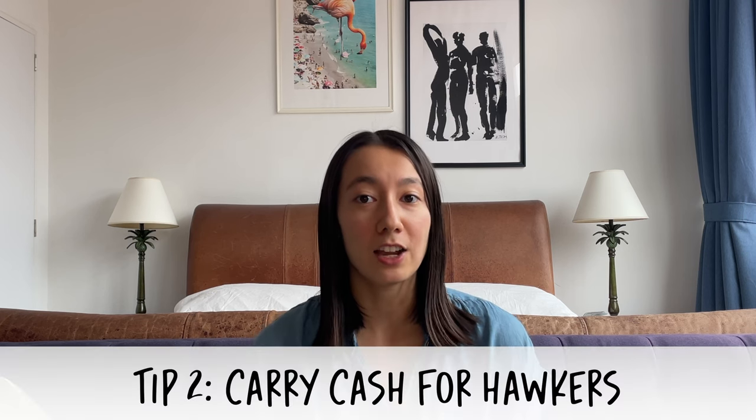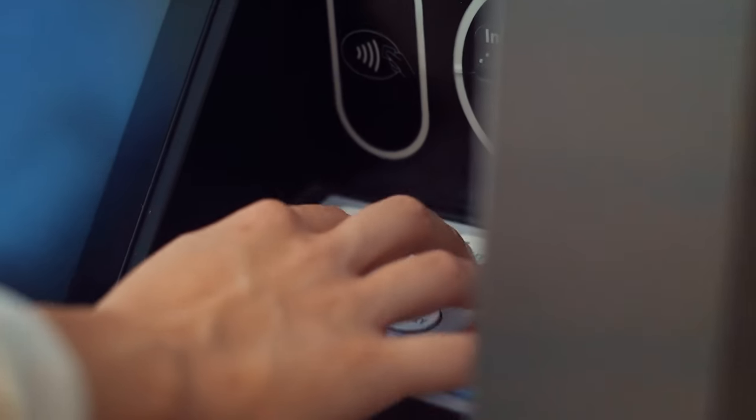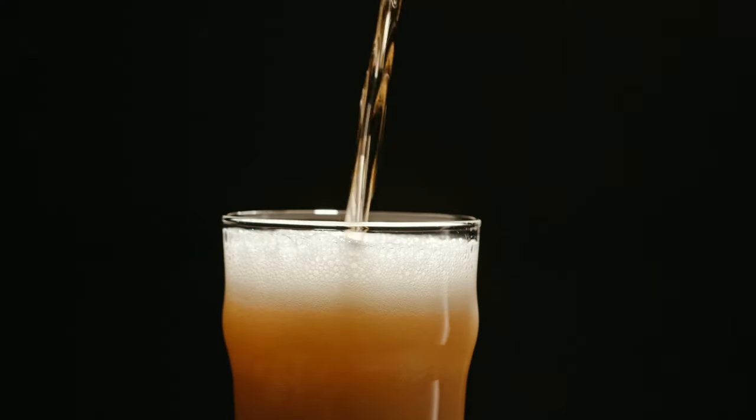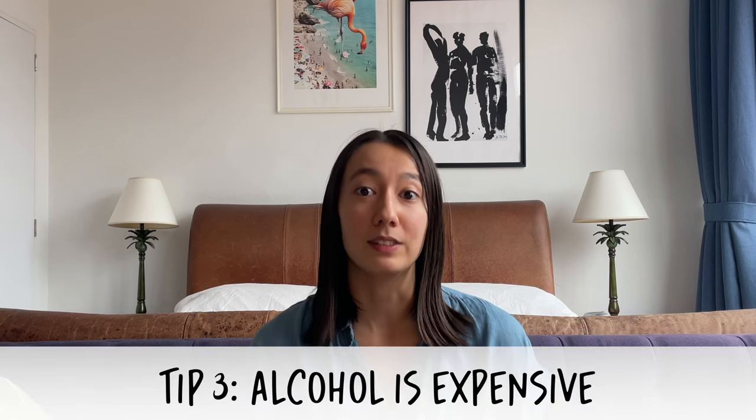While most restaurants in Singapore will take credit cards, at hawker centers cash is still very frequently used. I always recommend to my guests that they carry a small amount of cash on them, especially if they're planning to visit hawker centers. Most dishes are going to cost you between five to seven Singaporean dollars, so it's a very affordable meal. If you are planning to have a beer or another alcoholic beverage with dinner, do make sure to carry a bit more cash because alcohol is actually very expensive in Singapore.